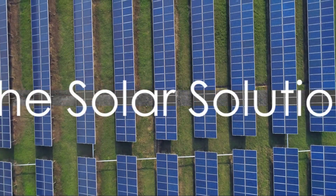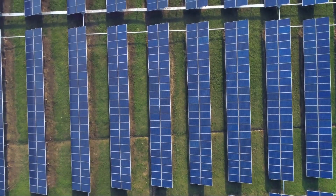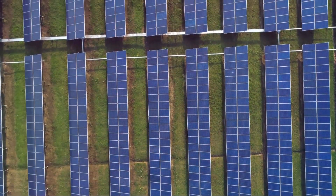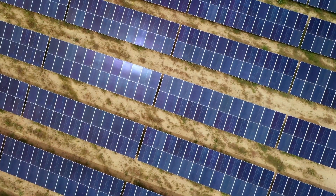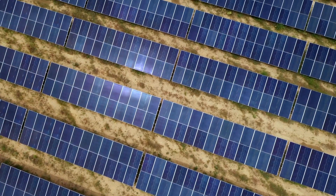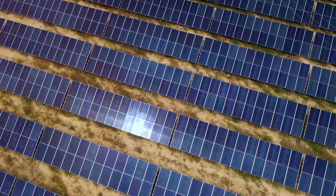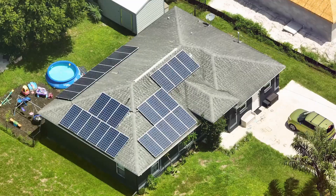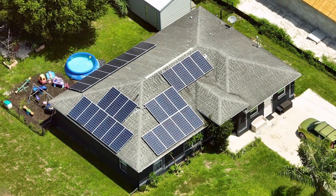Now let's consider solar panels with battery storage — a green solution to power outages. Solar panels are a sustainable choice, harnessing the power of the sun to generate electricity. With solar panels, you're not contributing to harmful emissions and you're not dependent on fluctuating fuel costs. The running costs are quite low, with the main expense being the initial setup.